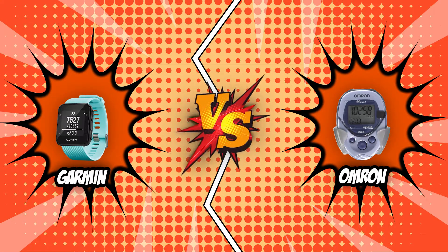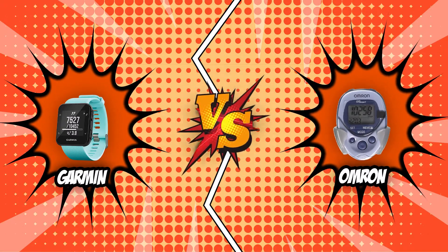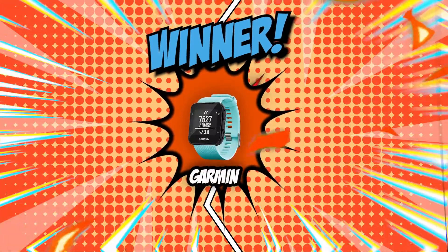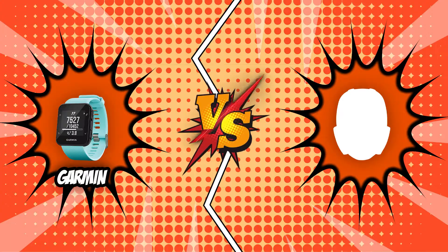It's finally time to decide the winner of today's battle between the Garmin Forerunner and Omron. Garmin technically wins all rounds, garnering a total of 5 points. Omron, on the other hand, has only earned a single point. With technology on its side, Garmin proves to be the champion in today's episode of Brand Wars. And there you have it, folks — the battle between the Garmin and the Omron has finally ended.